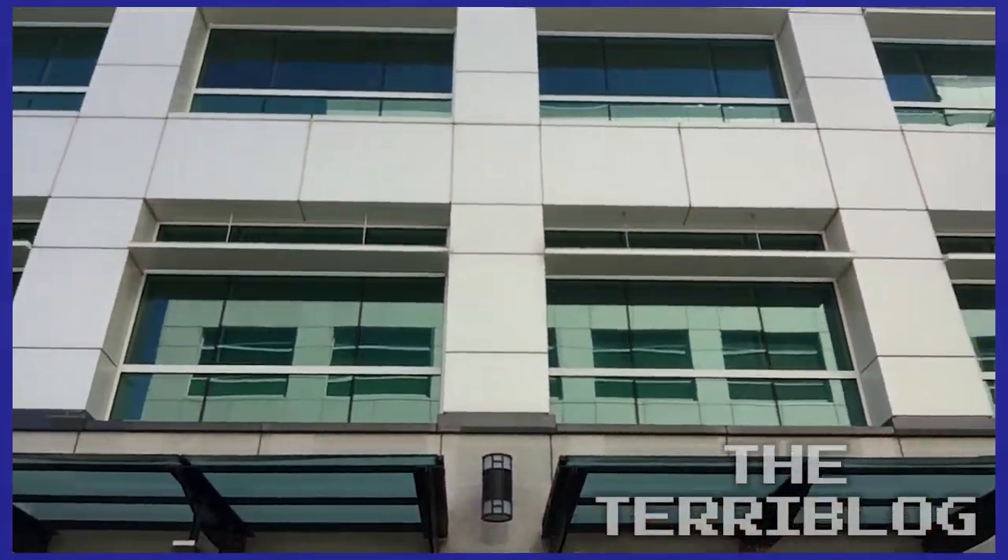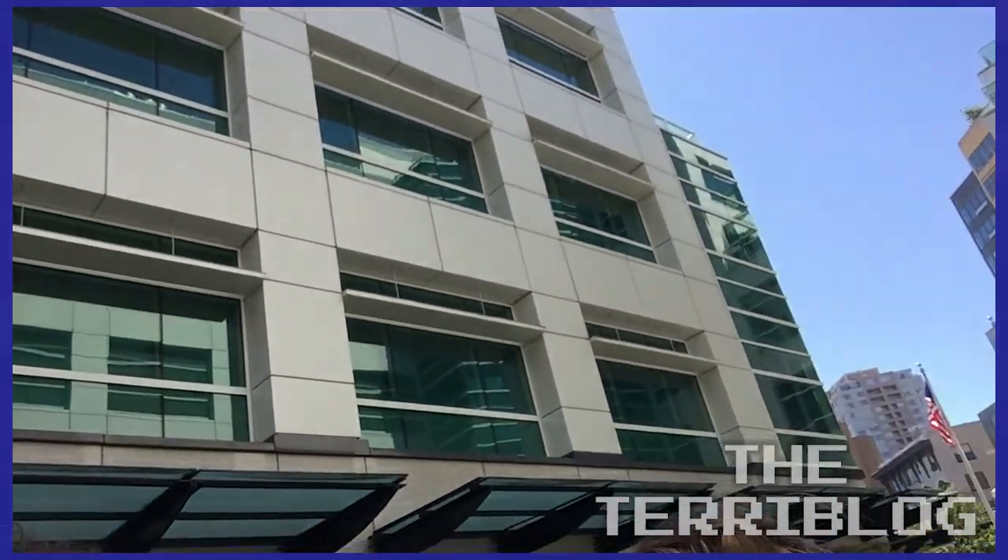Hey everybody, welcome to the terror blog. It's Saturday the 4th of July — happy 4th of July to all of you. I hope you're having a good day. We are in the middle of Como Plaza, which is actually where they film the exterior shots of Grey's Anatomy, so anybody who's familiar with that show knows that.